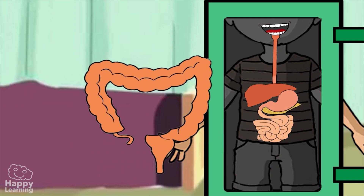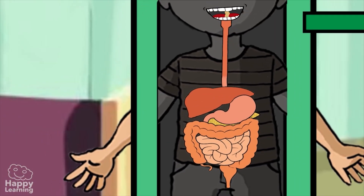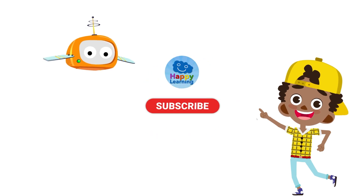It sounds a little bit disgusting, but that's how our body works. Anyway friends, I hope you found the digestive system and digestion as interesting as I did. Search us and subscribe to Happy Learning's YouTube channel.